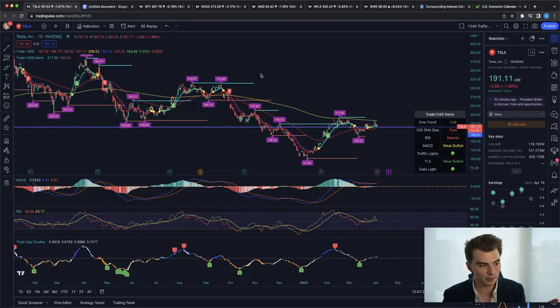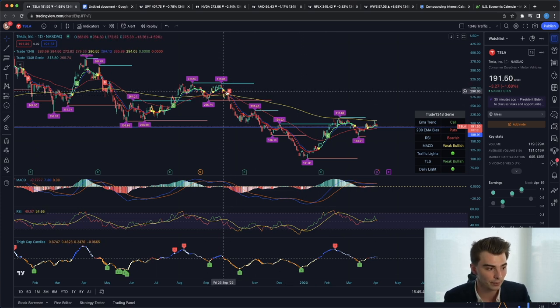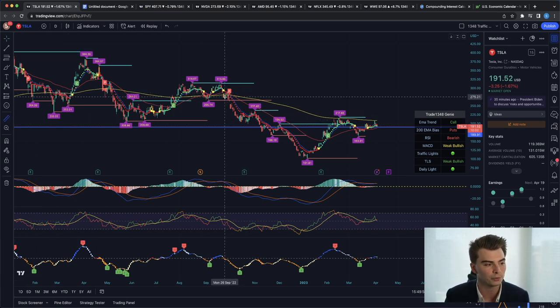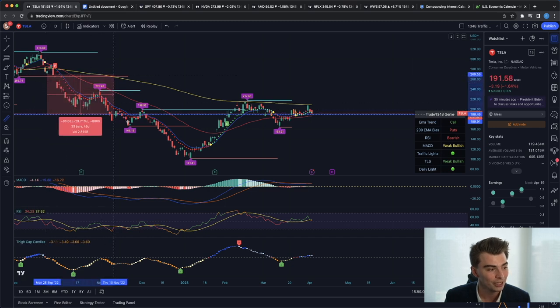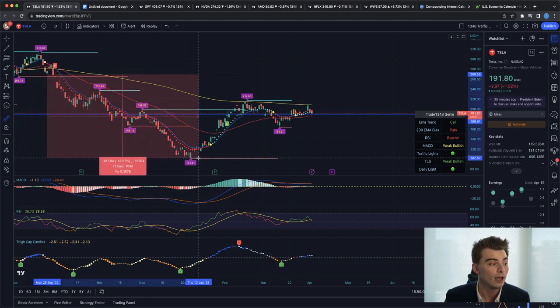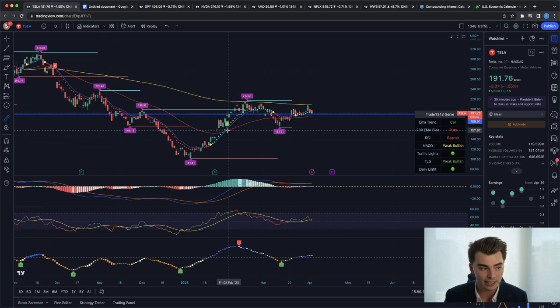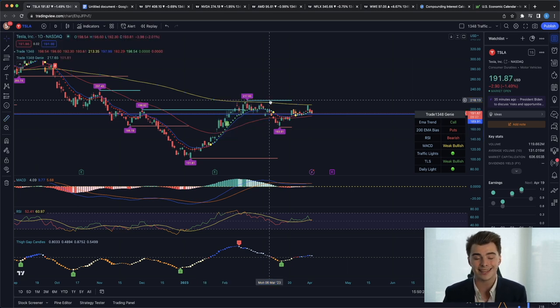The example I always like to bring up is Tesla recently. Looking at Tesla on the daily, you can see a giant yellow dot — that's an example of one of the traffic lights. I want to go over the actual magnitude of this move. Even being very conservative with the entry, taking the candle the day after, it goes on a massive drop of about $167 or 61%. And then there's another traffic light back to the upside — another $79 to the upside. These moves could potentially yield you thousands of percent.